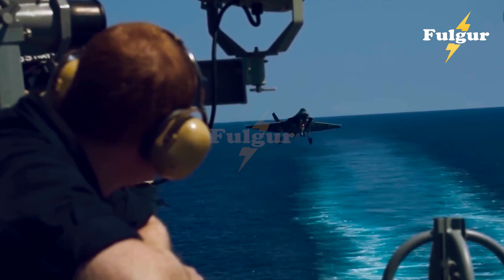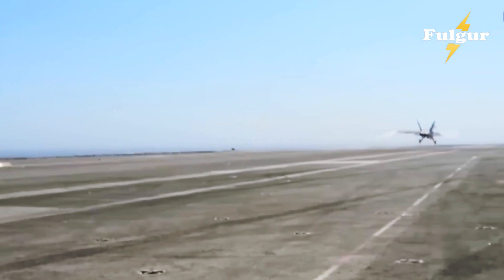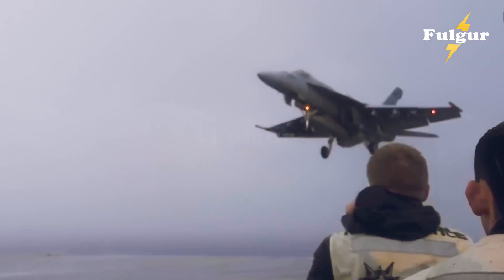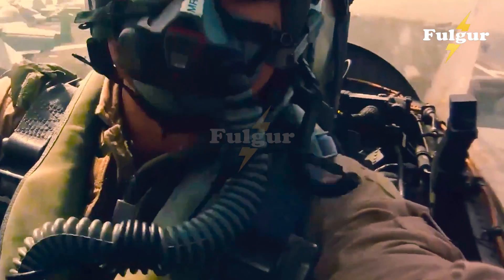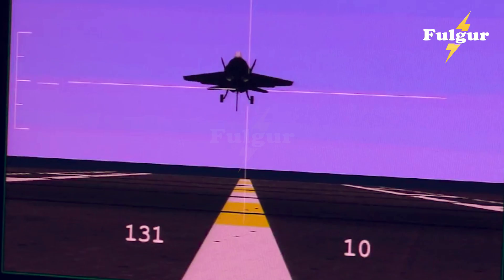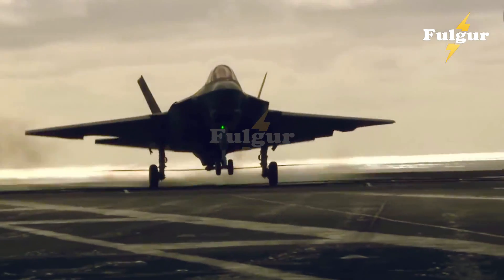Landing a jet on a moving ship is one of the most difficult tasks for any pilot. Aircraft carriers are constantly in motion, navigating through turbulent seas and sometimes pitching and rolling under extreme weather conditions. For Navy pilots, mastering the art of landing on a postage stamp in the ocean takes intense practice, focus, and nerves of steel. The process requires precise timing, accurate angle, and constant control of speed and descent rate.